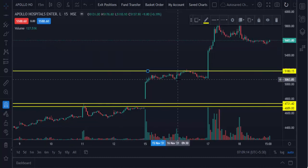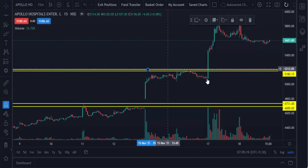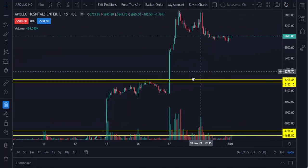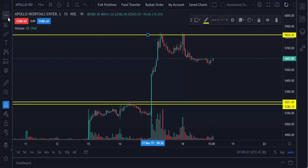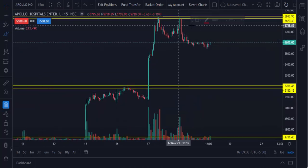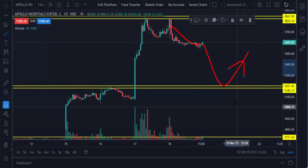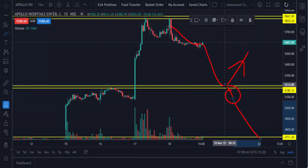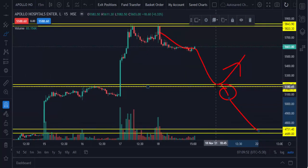So next time, whenever the market touches this pushback level, there is a chance for a retrace back. Just watch — if the 15-minute candle is closing below, then only it comes down. Otherwise, it will just touch this level and go up. This is an uptrend stock, so we are more focused on buying. If the market touches and closes above the level, go for buy.